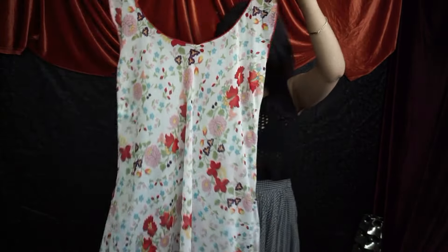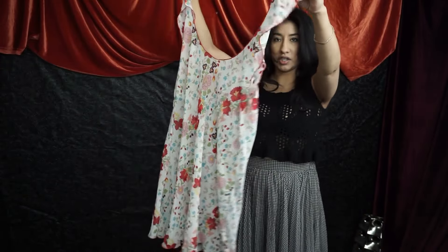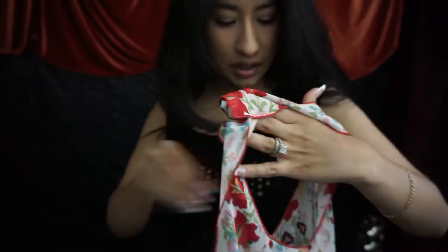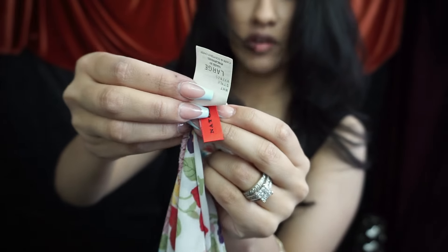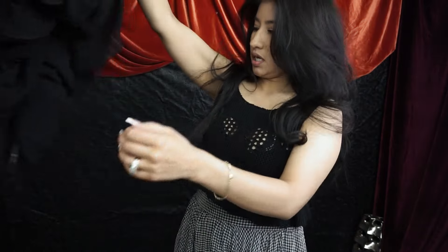Next up is this Natori little floral slip dress in a size large. It has these really pretty flutter sleeves and it's just sheer all around. Let me show you the tag — Natori, it does have a paper tag that says made in the Philippines, size large. This is a very cute little sheer slip dress.